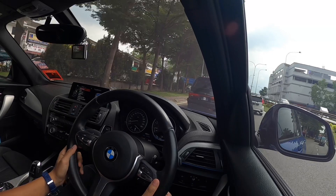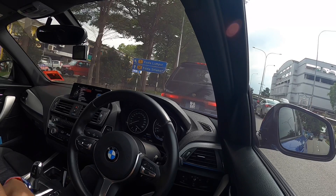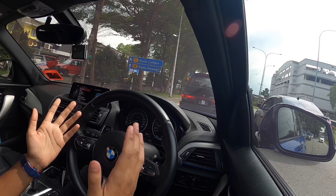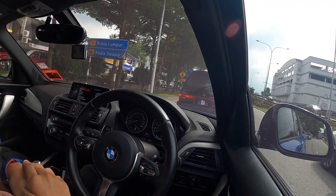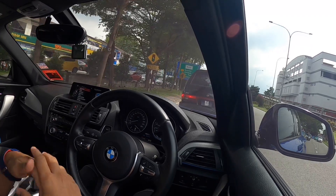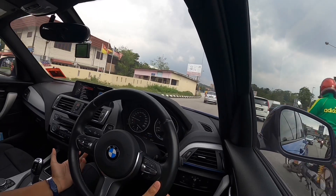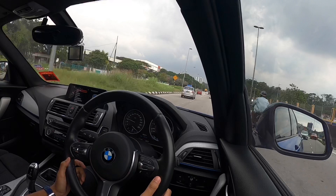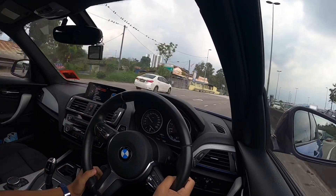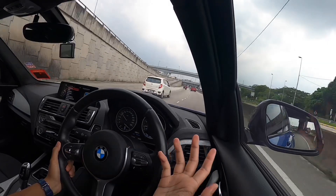Right now I'm heading off somewhere important — I'm going to be taking MRR2. I've decided on distributing a few of the BMW 1 Series Club T-shirts that I asked my friend to print out for all of us. We have about eight members who will be collecting the T-shirts, so yeah, we are at Sungai Buloh right now.